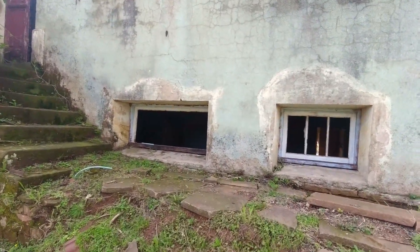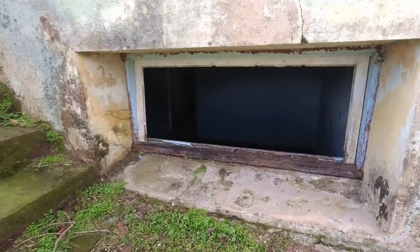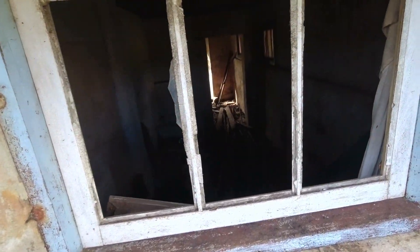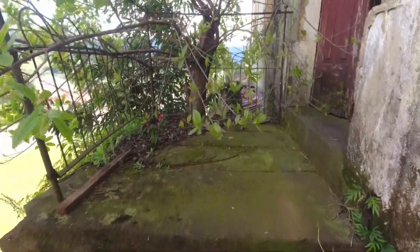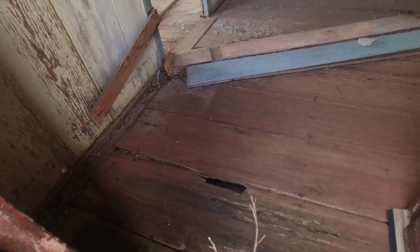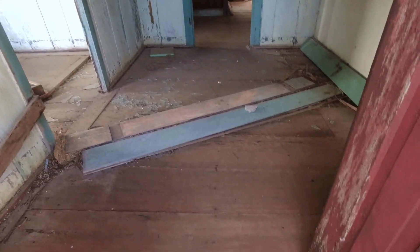Pessoal, eu não sei a história dessa edificação aqui, mas tá abandonada. Também não sei a idade, mas é bem antigo. Eu até ia entrar pra mostrar o pessoal dentro, mas essas madeiras aí não estão me inspirando confiança.